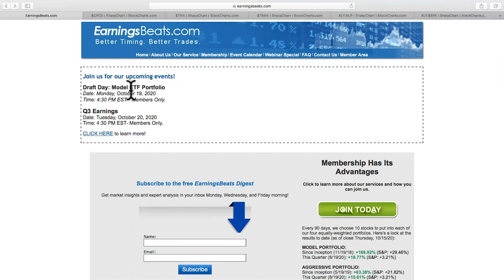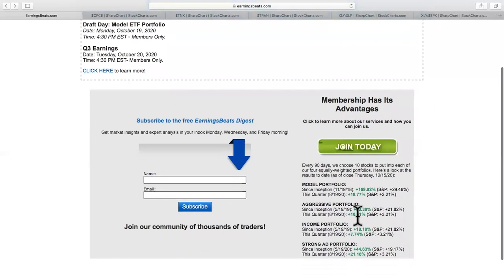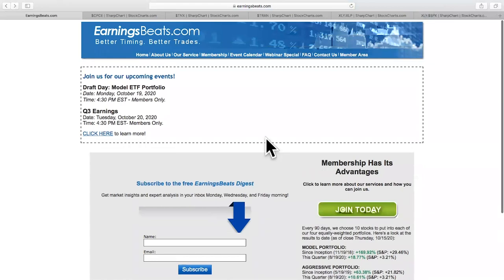This is a great time to join. Later today, we will be unveiling our very first model ETF portfolio. All of our portfolios on our homepage are comprised of individual stocks, but we have members who are interested in ETFs. We are going to unveil our model ETF portfolio at 4:30 p.m. today. Tomorrow, we'll also be taking a look at quarter three earnings right after the bell at 4:30, looking ahead to see which earnings reports coming up may look bullish and which ones we would want to think about avoiding.